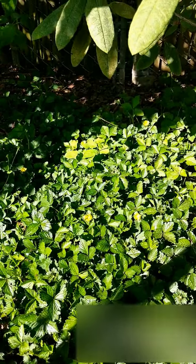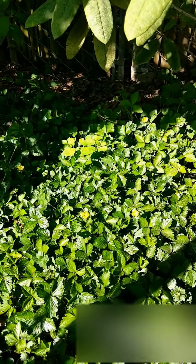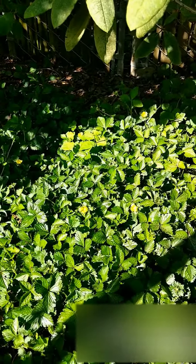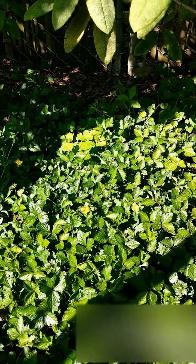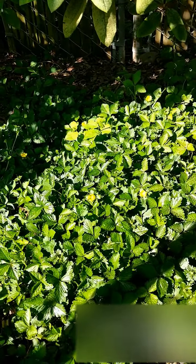I've got some ground cover — some strawberry ground cover. You can see those little yellow blossoms; they produce these tiny little strawberries that don't taste very good, but the birds sure love them. It's good to have, and it keeps those weeds down.